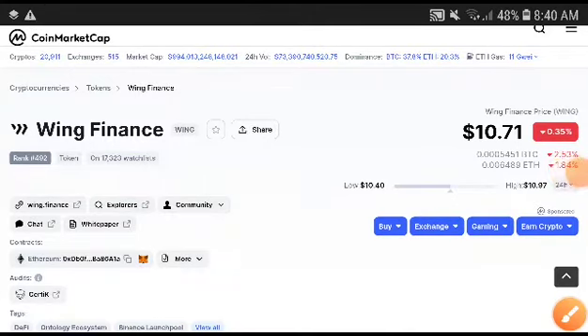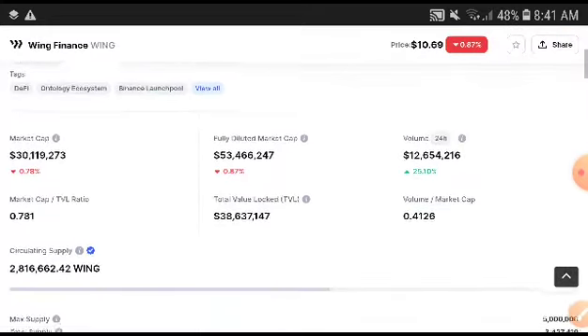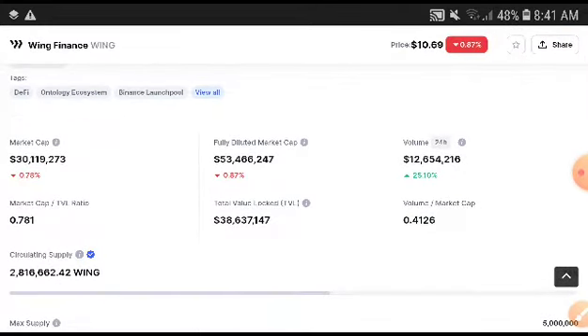Hey, what's up Wing Finance token holders, welcome to another video. In this video I'm going to do a technical analysis and price prediction of Wing Finance. The price was decreasing — is there a time to take an entry in a long position or a short position? This is very important for futures trading and also for spot traders. I will tell you exactly when to take an entry, and you will get a very huge profit if you follow and subscribe to this channel for more price prediction and technical analysis videos.